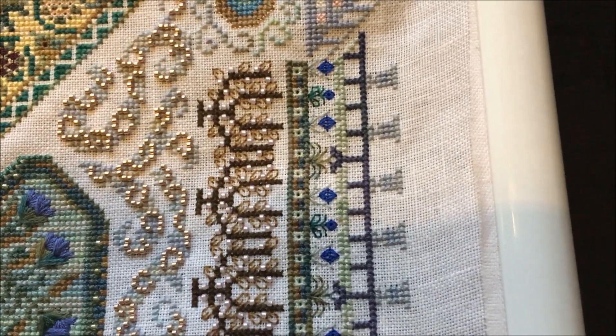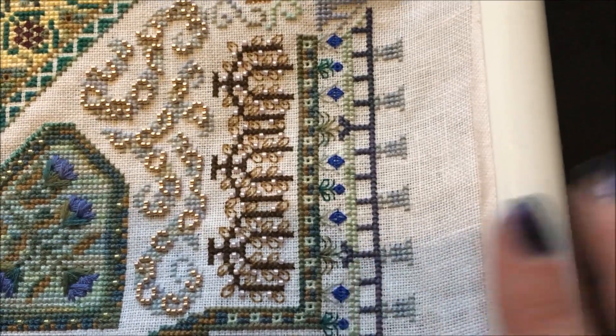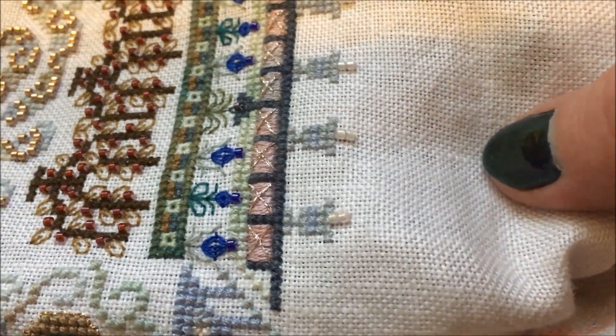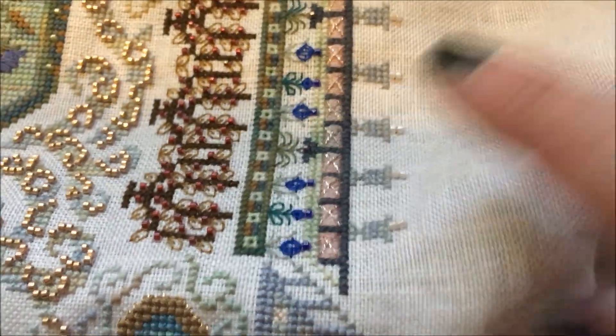Let me show you what I have left. Obviously I have the beading left on all of the flowers — that should be fairly quick. I'll show you up here on this completed corner: each of the urns has two little beads that go up on top of them, so I have to do all of those.